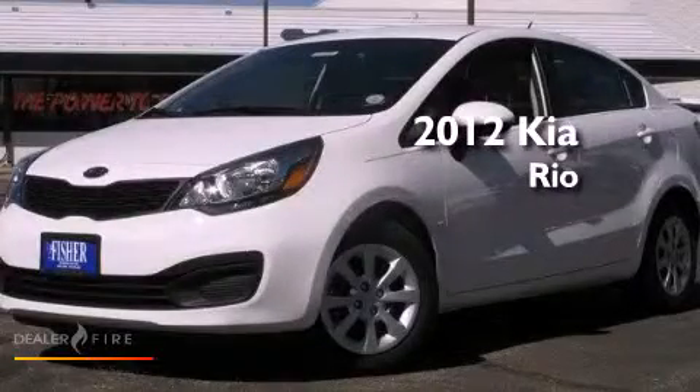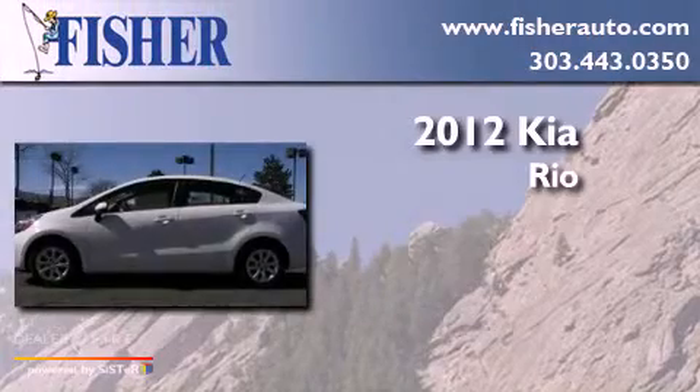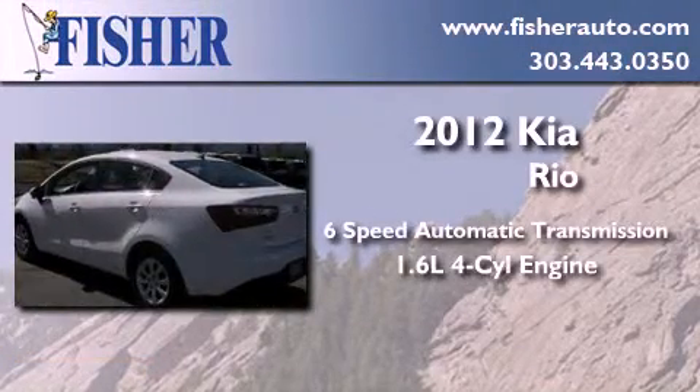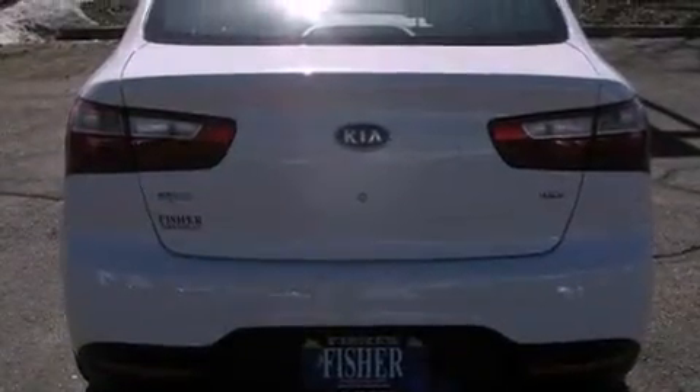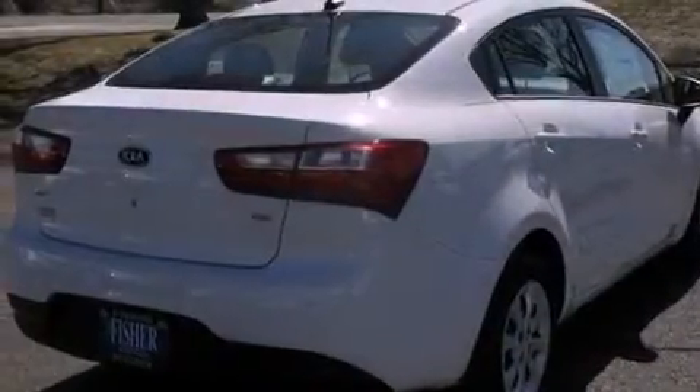This is a brand new 2012 Kia Rio. This car has a six-speed automatic transmission and an inline four-cylinder engine. Features include a low tire pressure indicator, traction control and stability control systems.